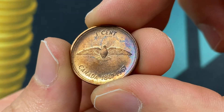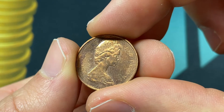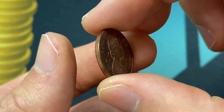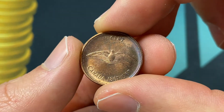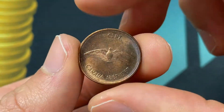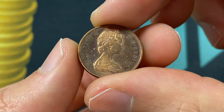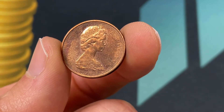This coin is made out of bronze, which is mostly copper — 98% copper — with the remainder being zinc and tin. Its diameter is 19.05 millimeters, with a thickness of 1.65 millimeters, similar to a US cent. Canada has stopped using pennies in circulation, so this would not be one to spend.